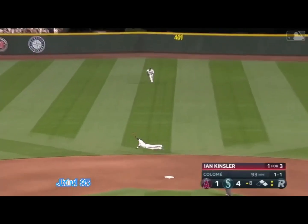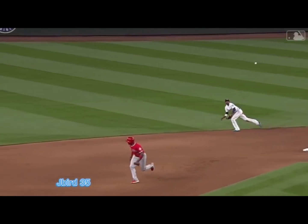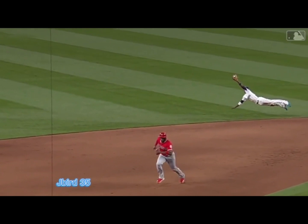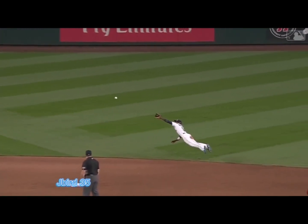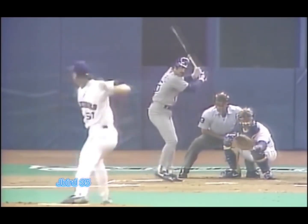Broken bat. Dee Gordon — what a play! What a great play by Dee Gordon. You may want to put this in your memory bank for a long time. Dee Gordon, full extension — Superman dive — floppy glove.